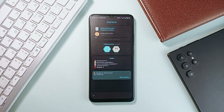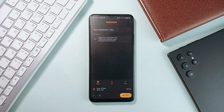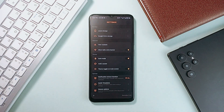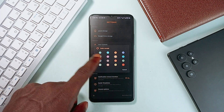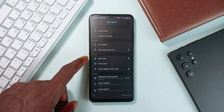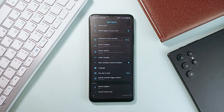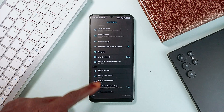Remind.io gamifies productivity by letting you earn coins and achievements for completing tasks, making staying on track a little more fun. It also offers flexible features like snoozing notifications, recurring tasks with customizable intervals, and location-based reminders to nudge you exactly when you need it. Aside from links, you can also attach notes, contacts, or images to add context to your reminders. With a productivity timer, detailed dashboard, home screen widgets, and a reliable backup option, it strikes the perfect balance between lightweight and feature-rich.